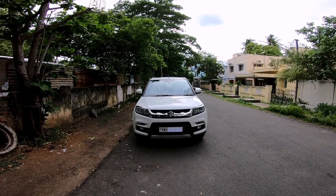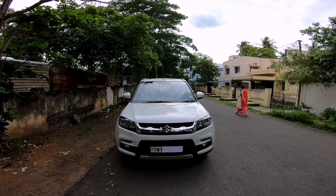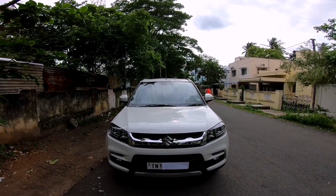Hey guys, welcome in. Today's video we'll be reviewing the 2020 Maruti Suzuki Vitara Brezza ZDI Plus AMT, or in short the diesel automatic Vitara Brezza. Starting with the design of the car, you get the big bold Suzuki logo along with the chrome grille.